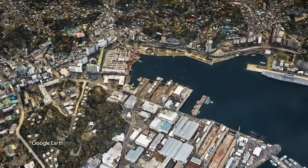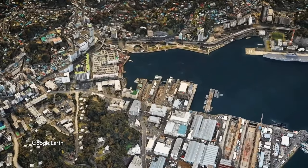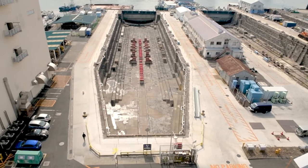Dry Dock 1 in Yokosuka, Japan continues to serve ships to this day, and is one of the oldest dry docks in the world still in operation.